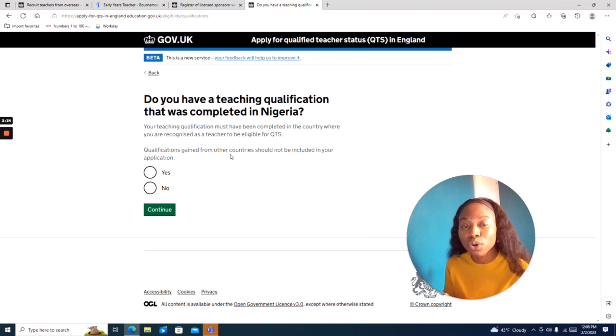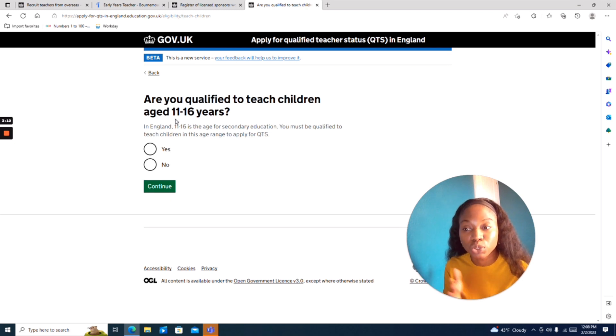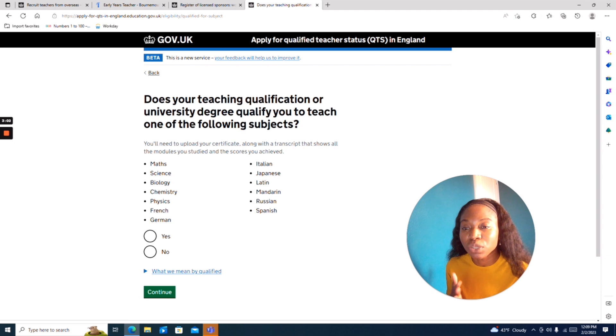That's the second requirement: qualifications gained from other countries should not be included in your application. If you gained your teaching certificate from Nigeria, you say yes and continue. Your degree could include your teaching qualification or it could be a degree in another subject. They also ask if you are qualified to teach children between 11 and 16 years. Then they ask if your teaching qualification or university degree qualifies you to teach subjects like math, science, biology, chemistry, physics, French, German, and other languages — these are the subjects they want.